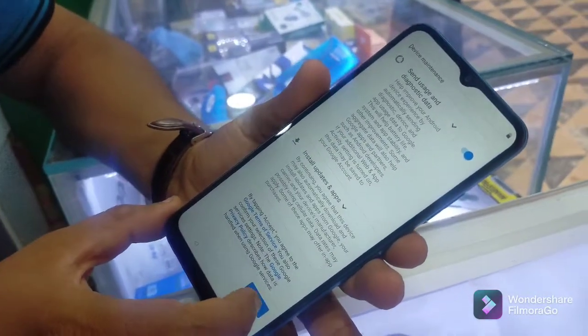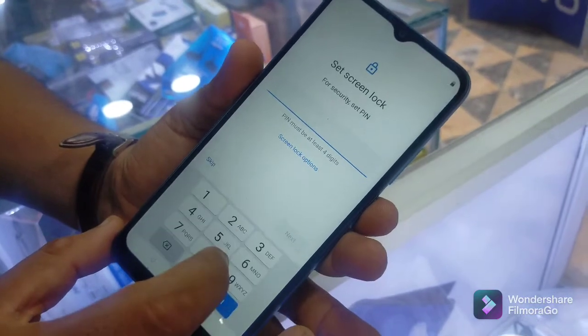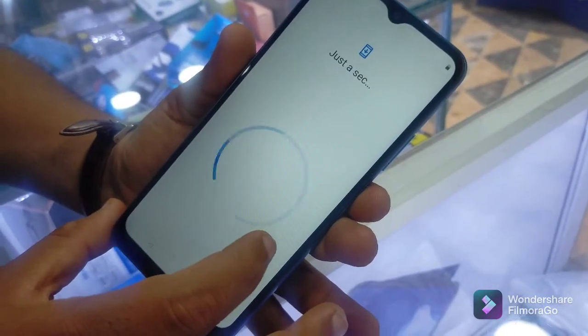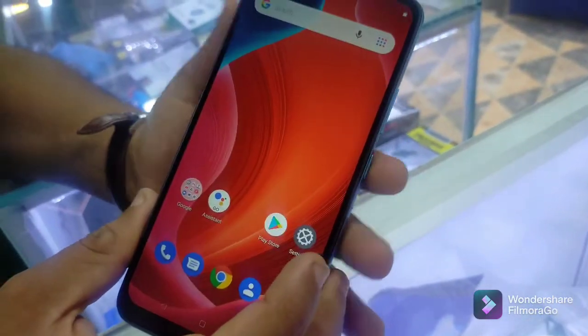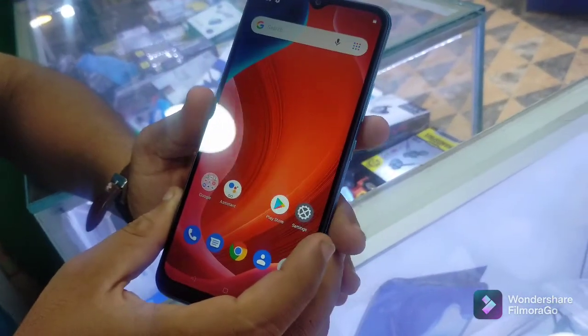Now we have Google's terms and conditions — accept it. Skip it. The water drop screen is 6.5 inches in size — it's good.